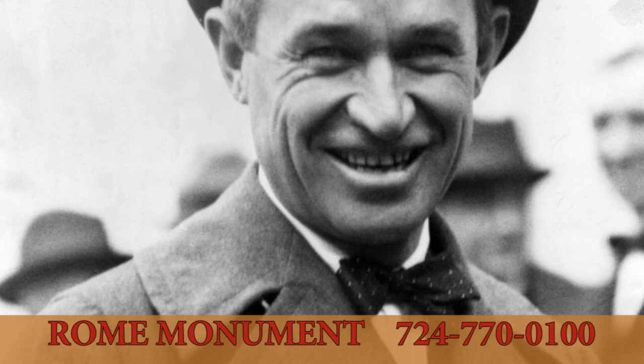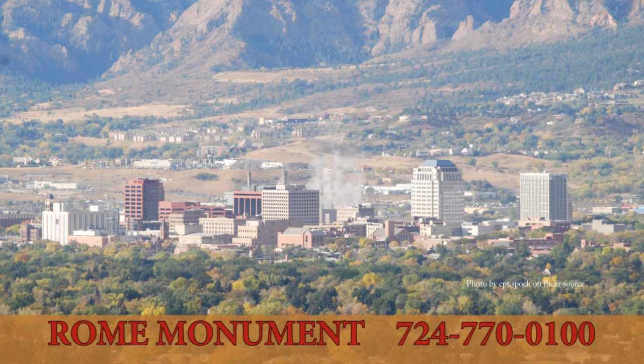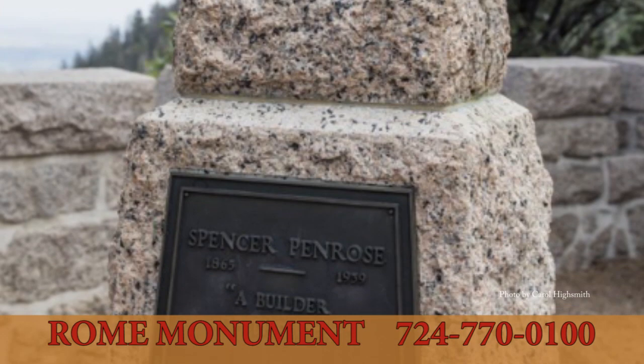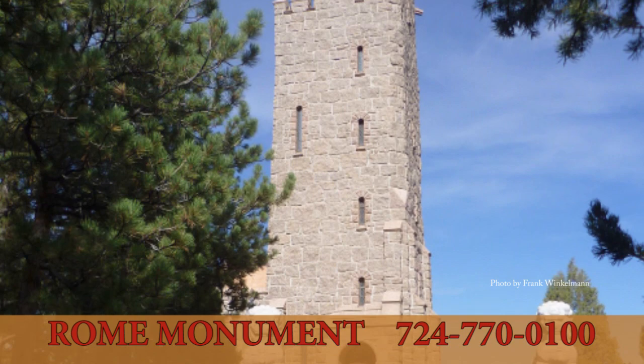Will Rogers, one of America's most beloved humorists, writers, and movie stars, was killed in a tragic plane crash in 1935. A mountaintop mausoleum in Colorado Springs, Colorado, commemorates his life, though Rogers himself is buried in Oklahoma. The Will Rogers Shrine of the Sun is the resting place of philanthropist and Rogers admirer Spencer Penrose and his wife, who built the five-story observation tower and adjoining one-story building. The monument features Romanesque revival architecture with leaded windows, buttresses, and an ornate door.